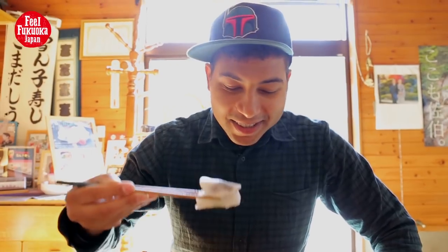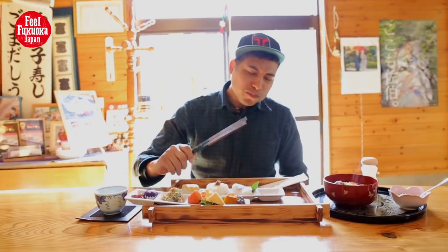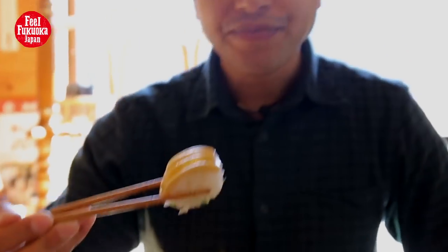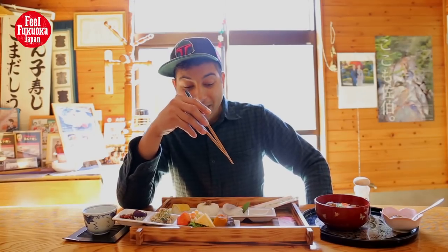Itadakimasu. Mmm, that is good. So this is bamboo. Look how pretty that is, though. I'm going to give you a nice little close-up. That's really good. I've actually never gotten vegetable sushi, and this is great.